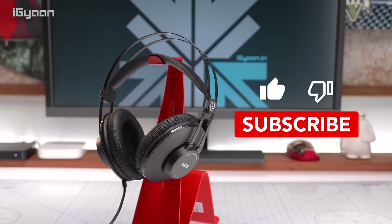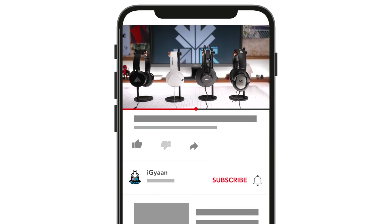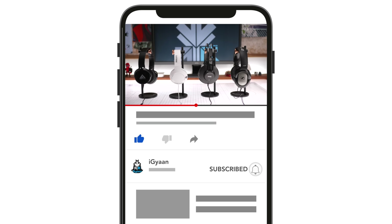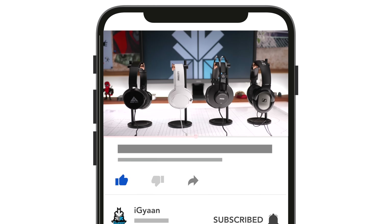If you enjoyed this video, don't forget to smash the like button. Check out more Top Tech — the link is in the description below. If you haven't already, hit the subscribe button and the bell notification icon to get notified each time we upload a new video. This has been Bharat Nagpal — thank you guys for watching, I will see you in the next one.